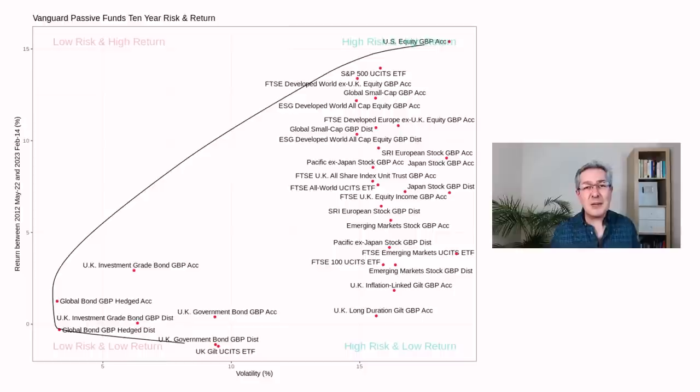The US, developed World ex-UK, and small caps have had very good returns but also came with very high risk. And that doesn't necessarily mean these will generate the best returns in future — in fact, it means quite the opposite.